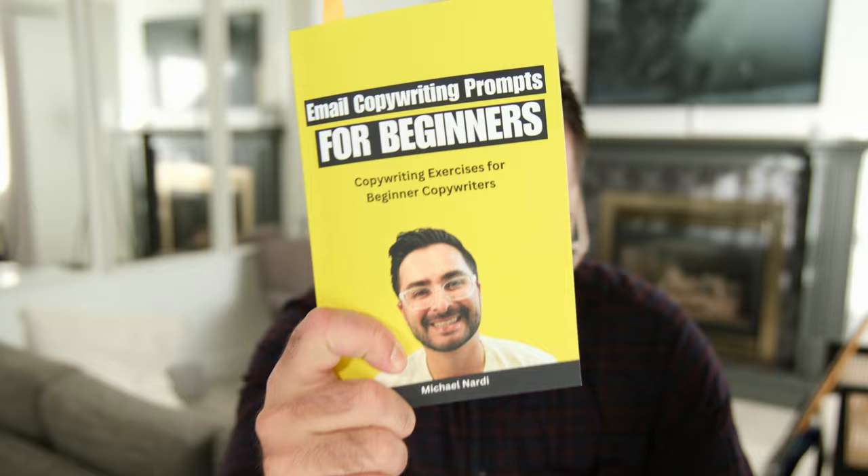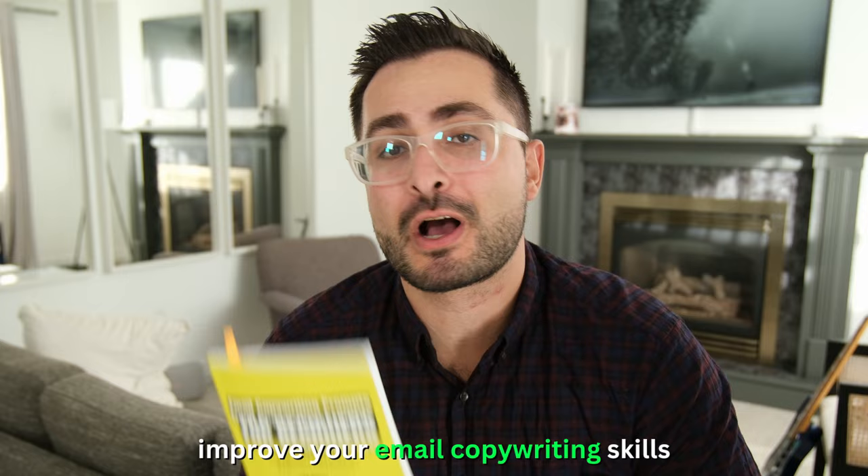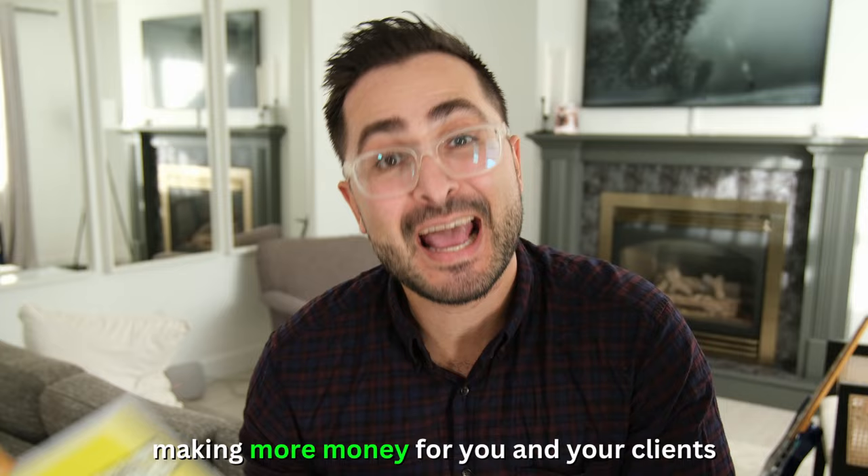I recently wrote this book, Email Copywriting Prompts for Beginners, and I wanted to share four pro tips that I included in this book that can help you improve your email copywriting skills and get to the point where you're making more money for you and your clients with your email copywriting.